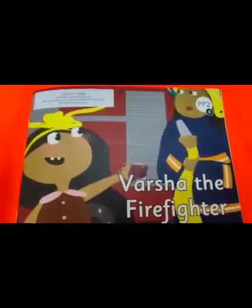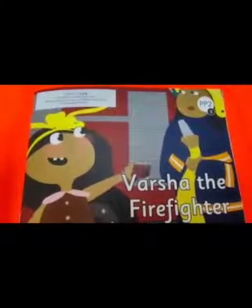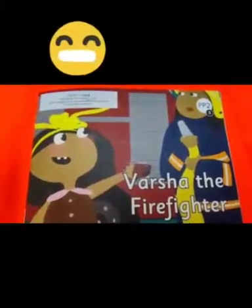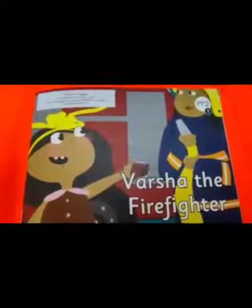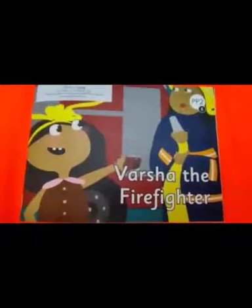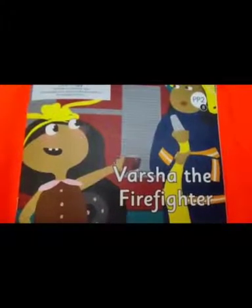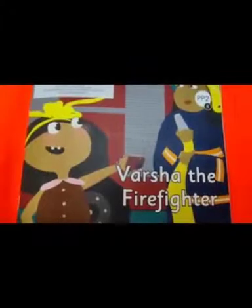From the picture, can you guess what the story is about? I think it is about the firefighter and the girl. The name of the story is Varsha the Firefighter.